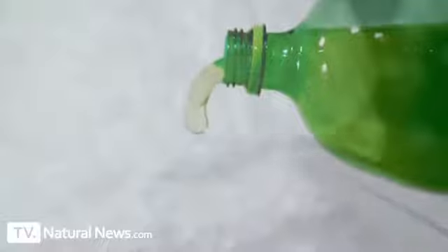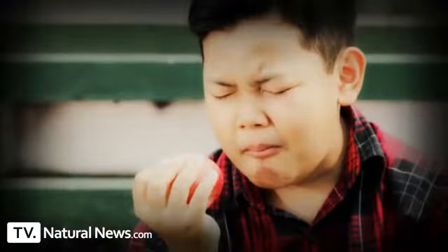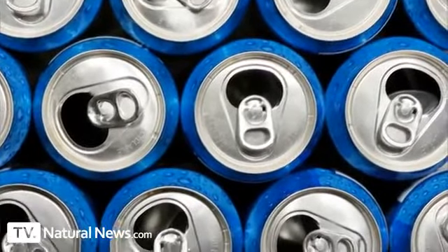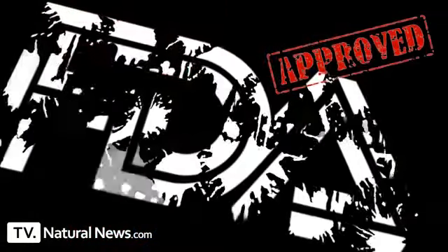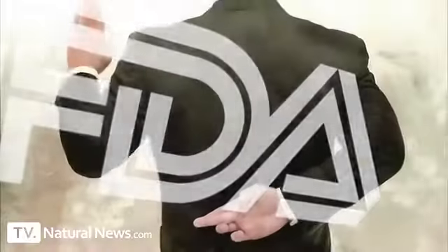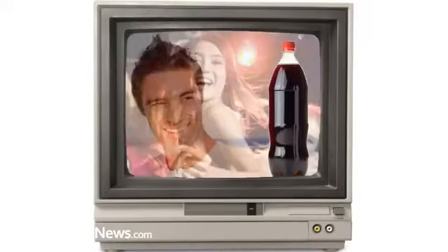As you can see for yourself, it's now clear that phosphoric acid ate away the teeth, leaving behind pockmarked teeth highly susceptible to further damage from simple activities such as chewing. This is what happens when you bathe your teeth in phosphoric acid, and nearly every soda pop on the market today contains phosphoric acid. You can see it right on the ingredients label, and it is approved as a food ingredient by the US Food and Drug Administration.